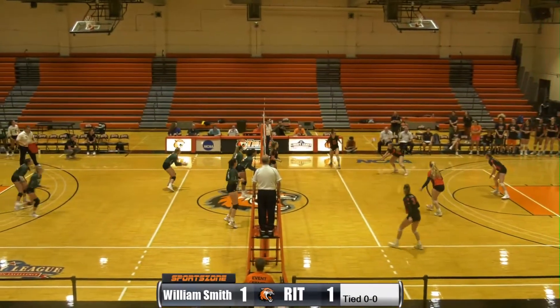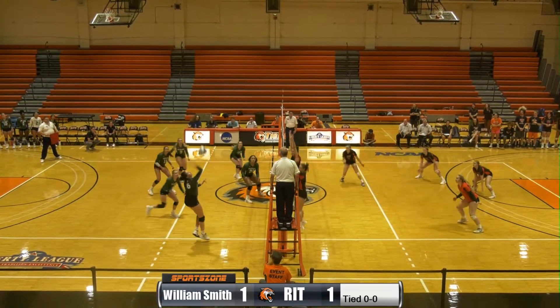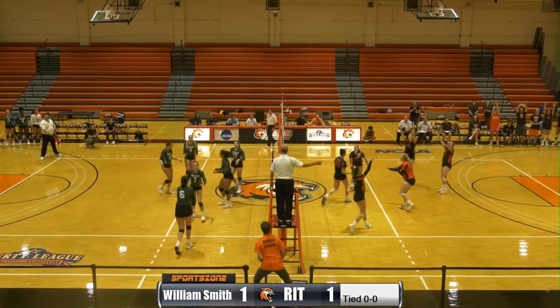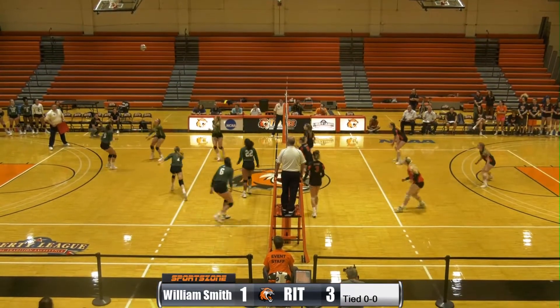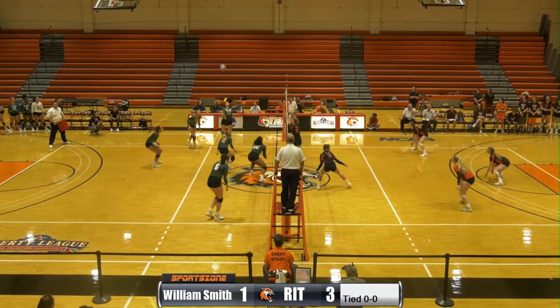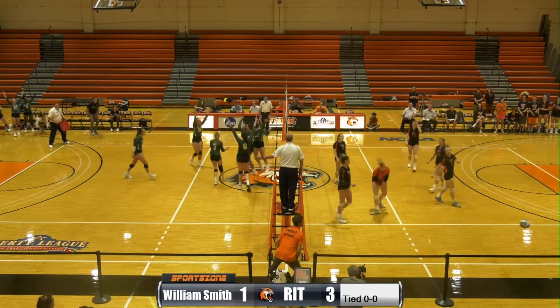Elena Womoff will serve here. Played up by the Tigers and over. Blocked by the net by RIT. No doubt about that. Get it up by RIT Svelin. Worked around to the outside. Touch over. Blocked at the net. Good save by the Herons. And that's in for the point.